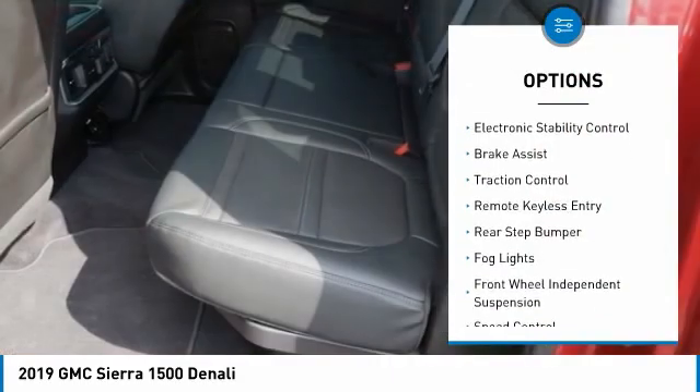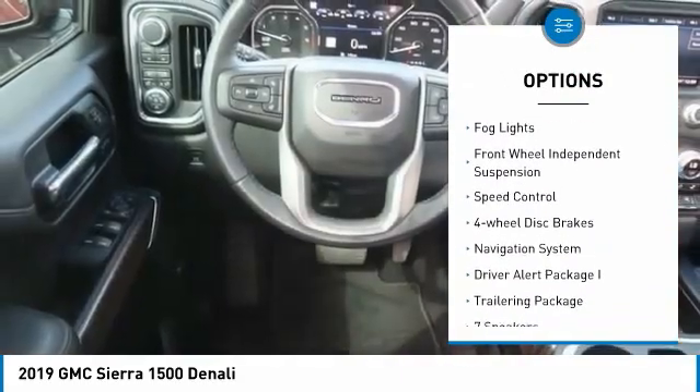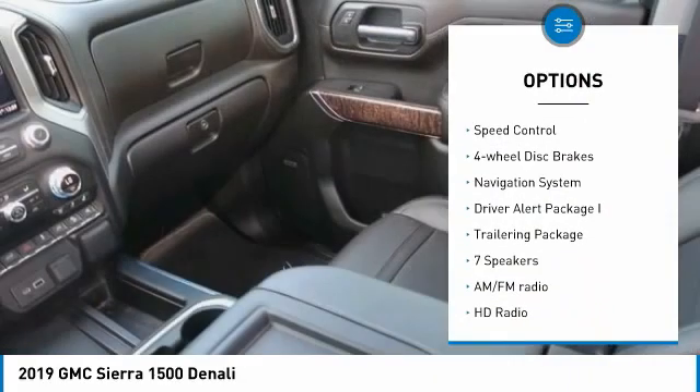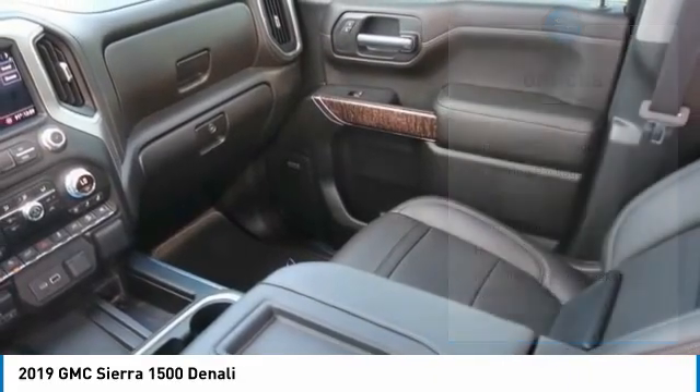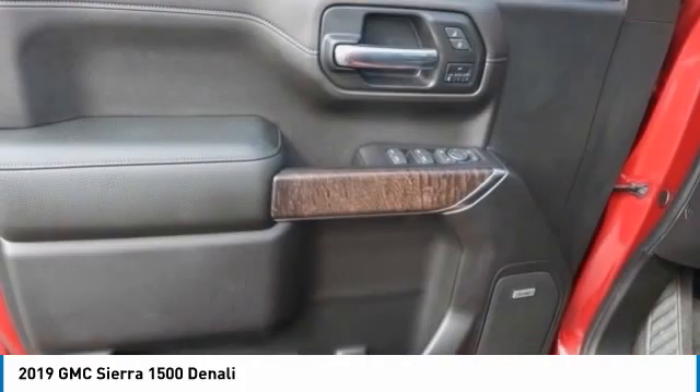Hill descent control, electronic stability control, brake assist, traction control, remote keyless entry, rear step bumper, fog lights, front wheel independent suspension, speed control, four-wheel disc brakes.